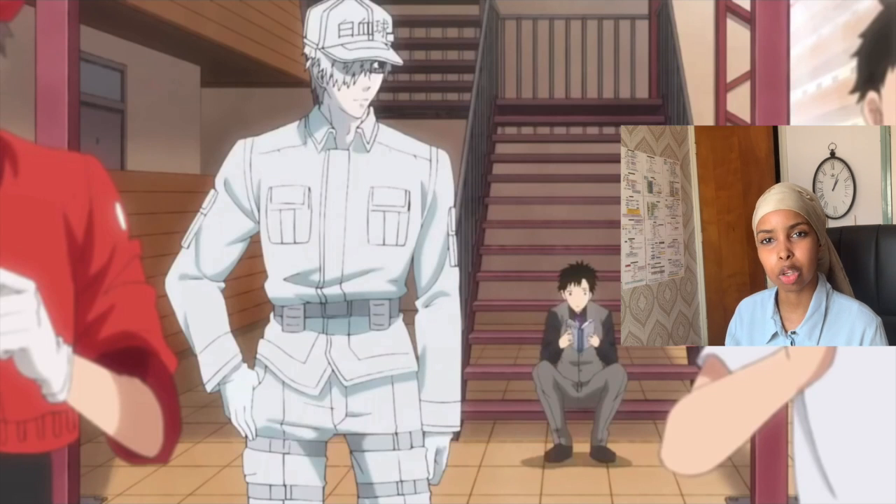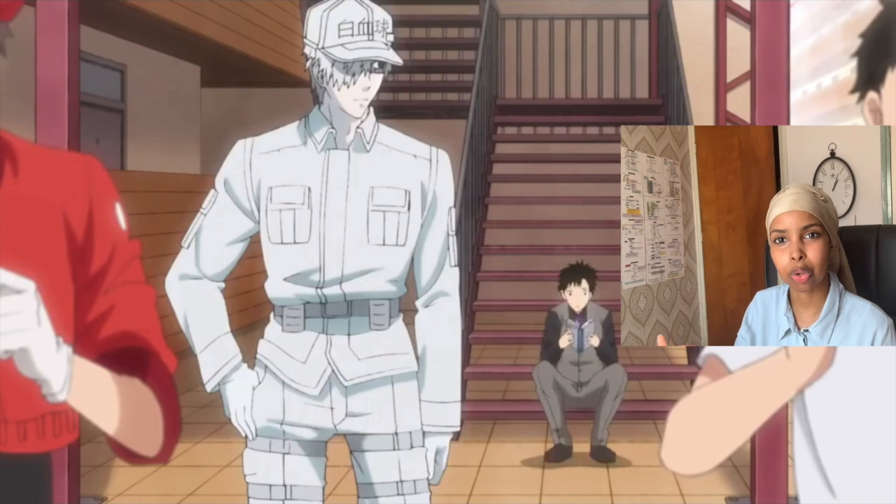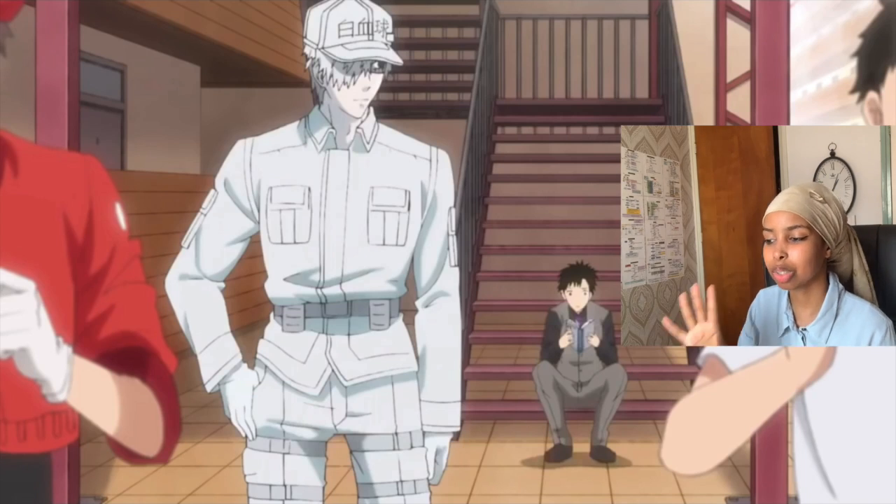It looks like they solved the problem, but I just know that something's going to happen. I just feel that something's going to happen — it was way too easy.